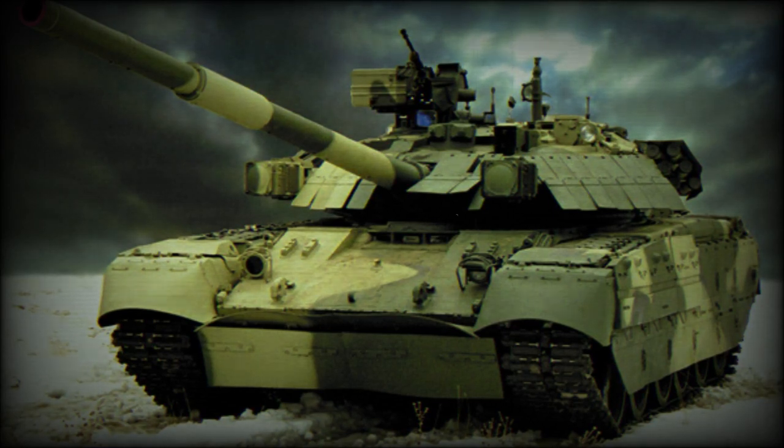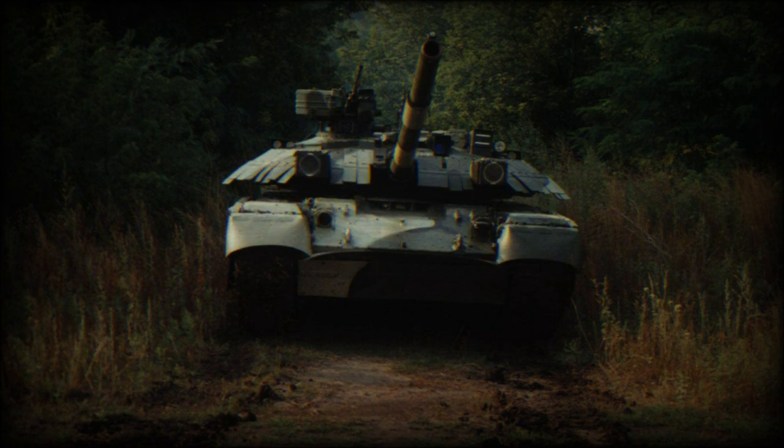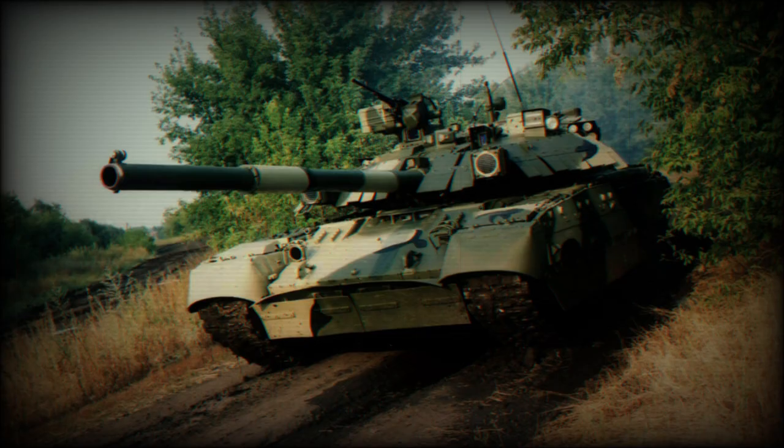The Oplet is an improved version of the Ukrainian T-84 main battle tank, fitted with a new turret. It is sometimes referred to as the T-84 Oplet. Overall, in terms of protection and firepower, it is broadly similar to the Russian T-90.